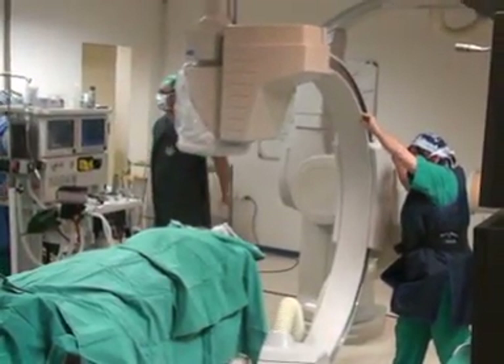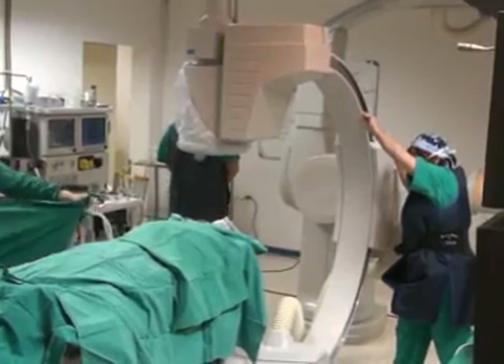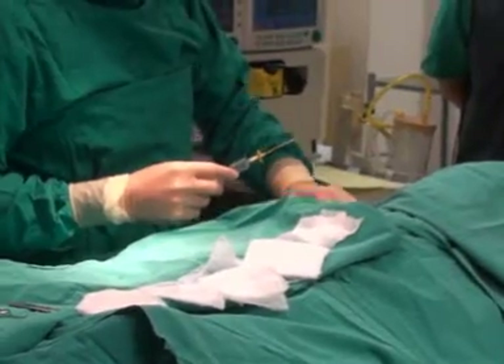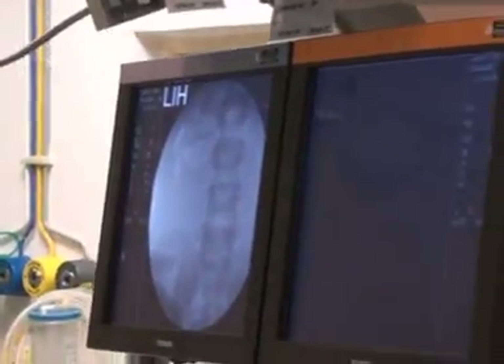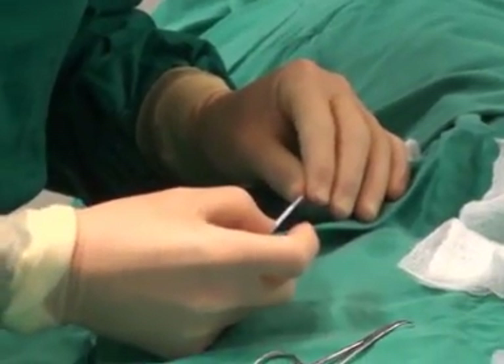We had a patient that had an atrial septal defect, a hole in the upper chambers of the heart. And we had to assess this patient for possible closure of this device in the cardiac catheterization laboratory.